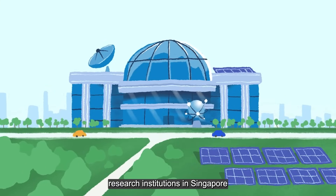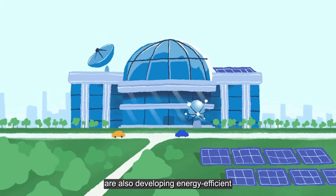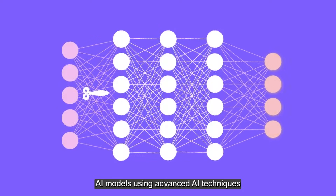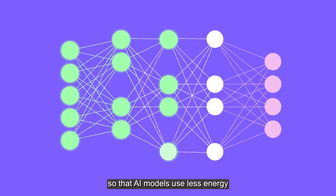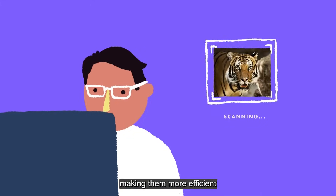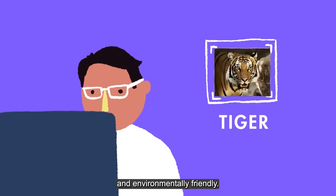In parallel, research institutions in Singapore are also developing energy-efficient AI models using advanced AI techniques so that AI models use less energy and learn faster with less data, making them more efficient and environmentally friendly.